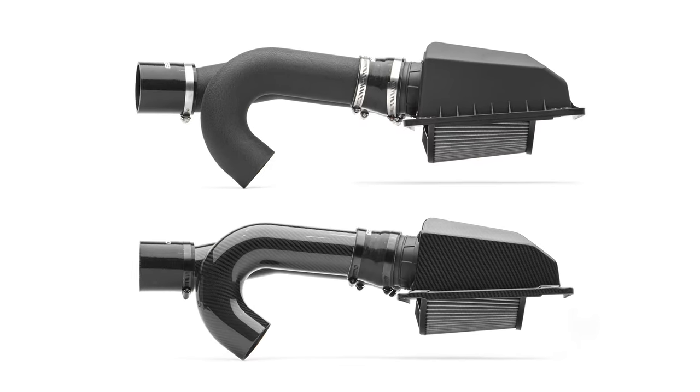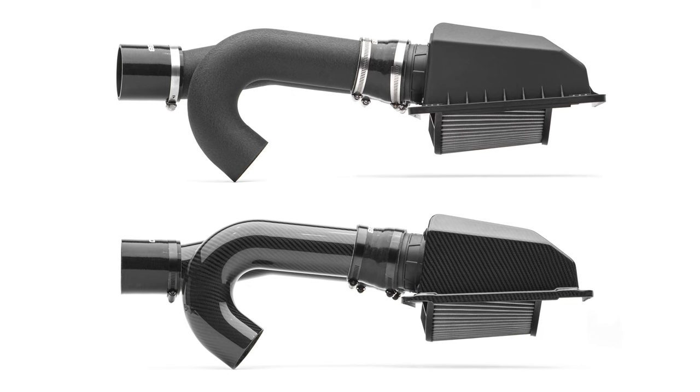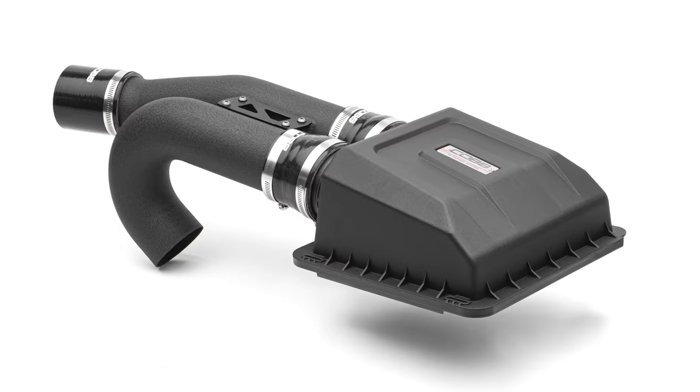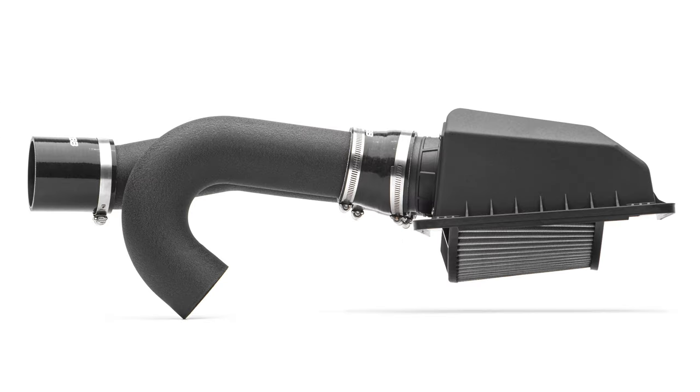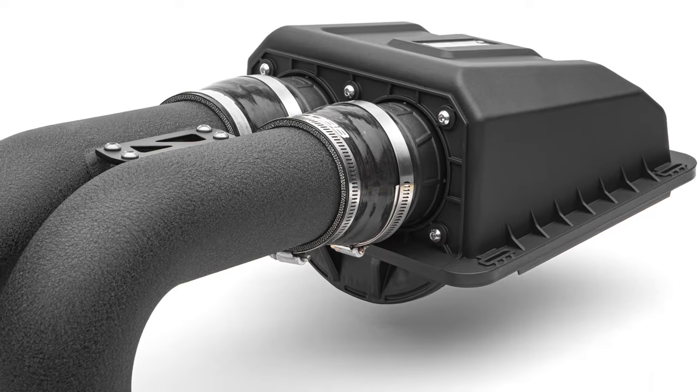This intake comes in two flavors to match your taste and budget. One offers an injection molded glass reinforced airbox lid with 3 inch mandrel bent aluminum intake tubes featuring wrinkle black powder coating on the outside.